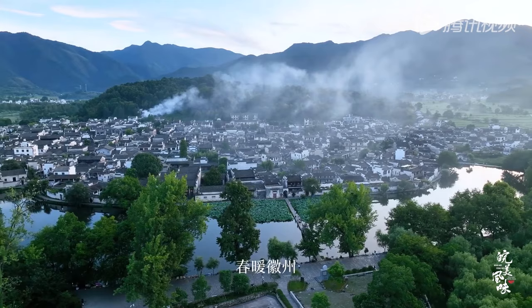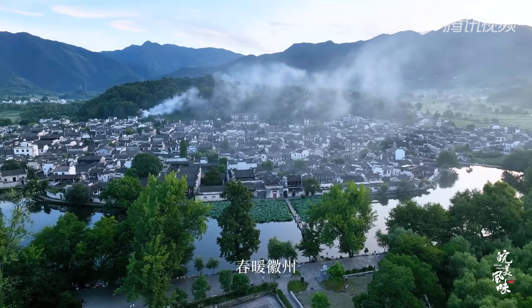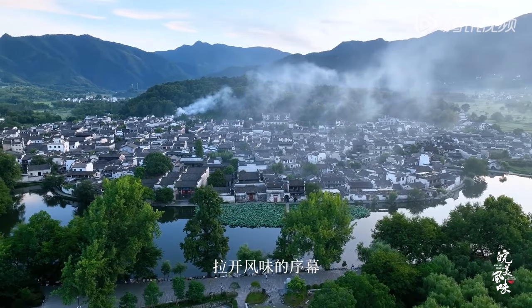氨基酸和維生素B12。對黃山本地人來說，毛豆腐最常的烹飪方法就是油煎，可以更好地導熱鎖住鮮美。將豆腐油煎兩面金黃，塗上一層辣椒，鹹鹹微辣，口感外脆裡糯。春暖徽州，疑似印象徽味之旅拉開風味的序幕。